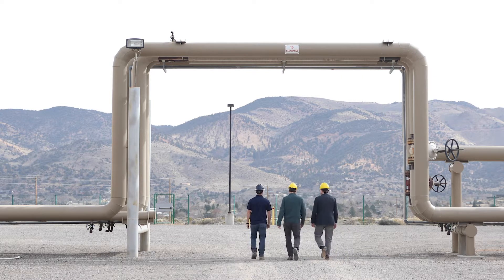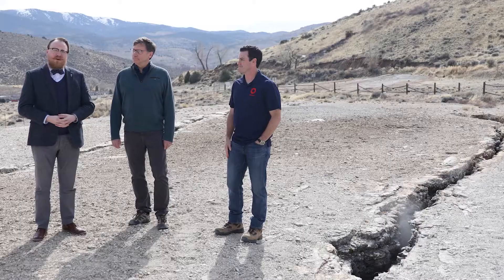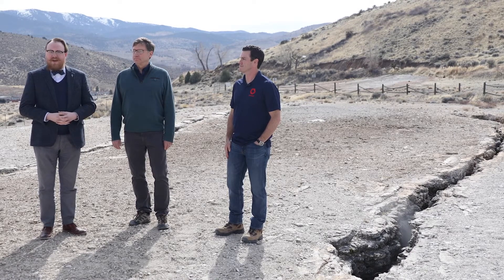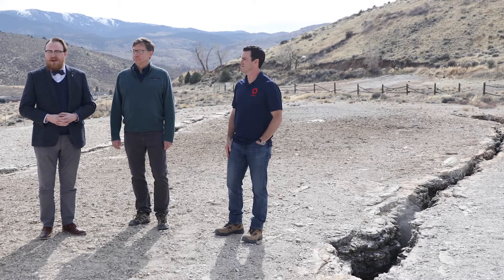If you would like to learn more about the Steamboat Geothermal Complex, visit ORMAT.com. And to explore the amazing geothermal resources in Nevada, visit the Nevada Bureau of Mines and Geology website at nbmg.unr.edu. Thank you for joining us on this fantastic tour, and we'll see you next Monday.